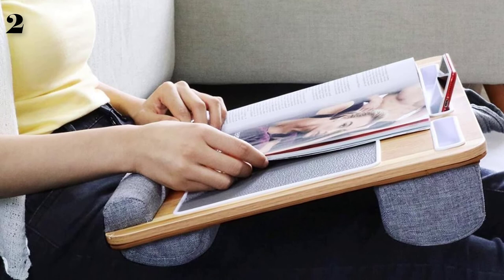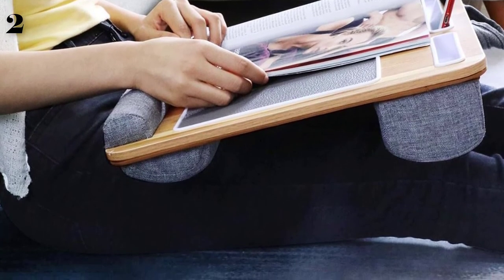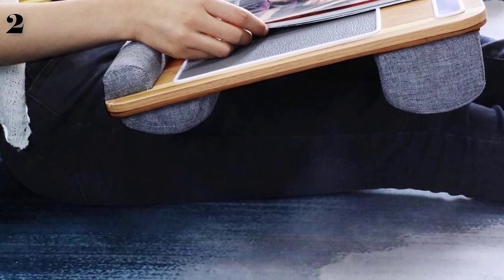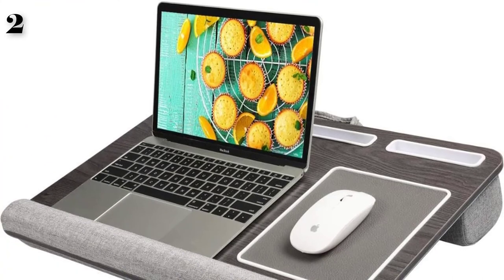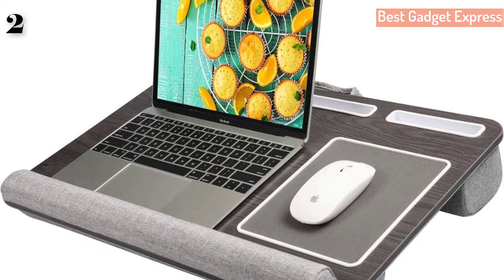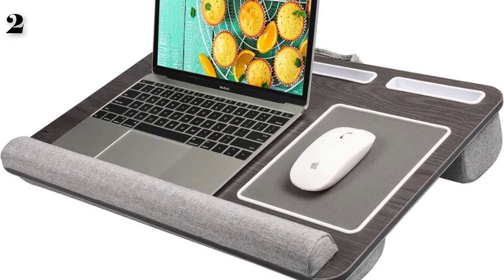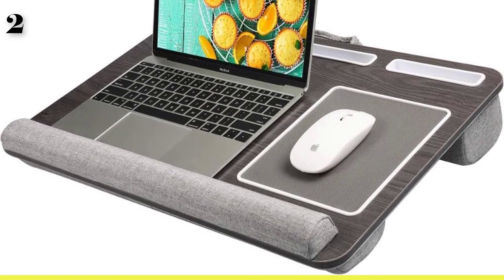The wrist pad provides a comfortable position to place your wrist while also preventing the computer from slipping off. The mouse pad enhances your work efficiency. Lightweight and portable — this lap desk holder is extremely lightweight and comes with a handle that allows you to conveniently carry it from place to place with one finger. Take it while traveling, heading to a friend's home, or going to work.